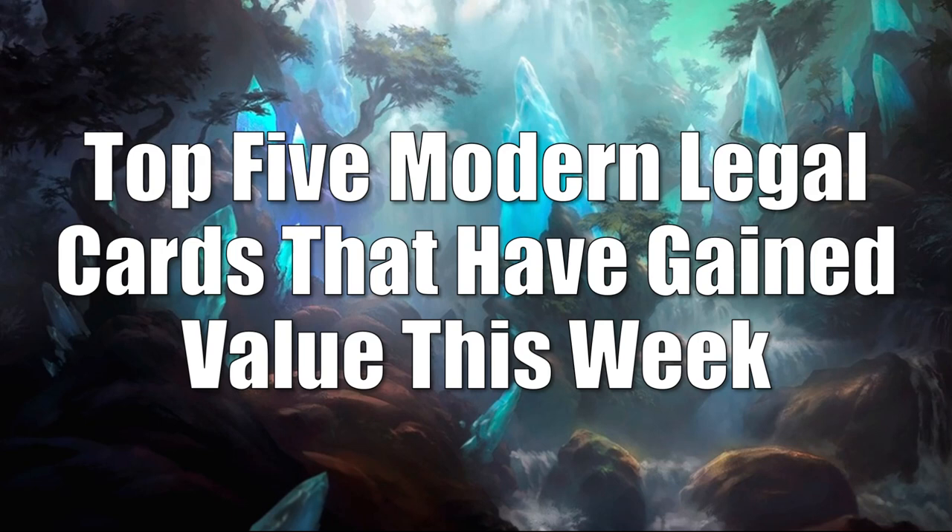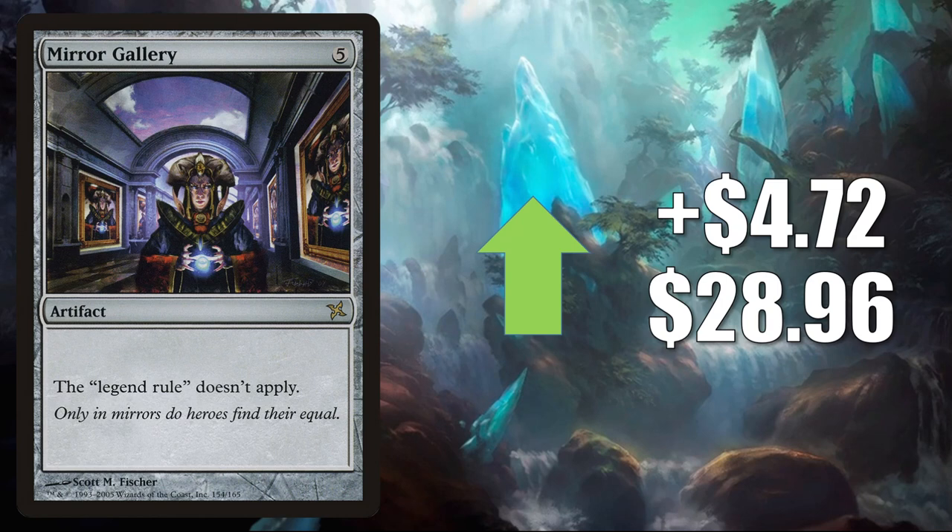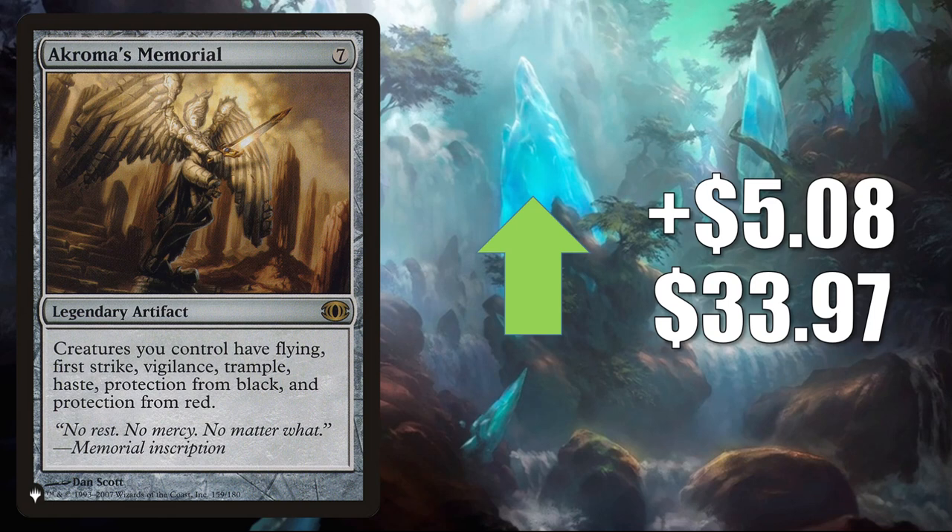Time for the top 5 Modern legal cards that have gained value this week. Coming in at number 5 is Mirror Gallery. This goes up $4.72 to $28.96, and this is seeing increased play because of a card from Commander Legends — that card is Sakashima of a Thousand Faces. Number 4 is Akroma's Memorial — this is the one from The List. It goes up $5.08 to $33.97. This card is also seeing increased Commander play because of Akroma Vision of Ixidor, played with various partner commanders. This also shows up in some other new builds based around cards from Commander Legends.